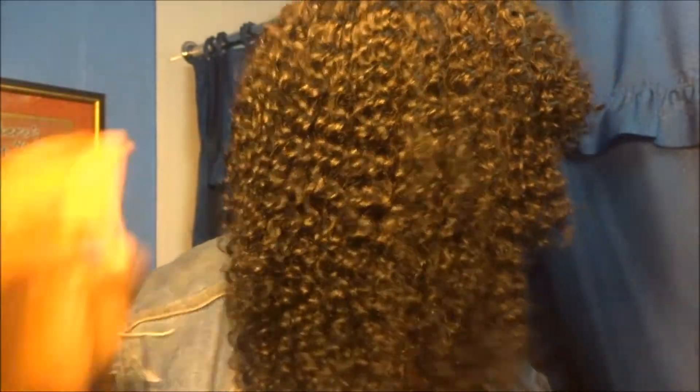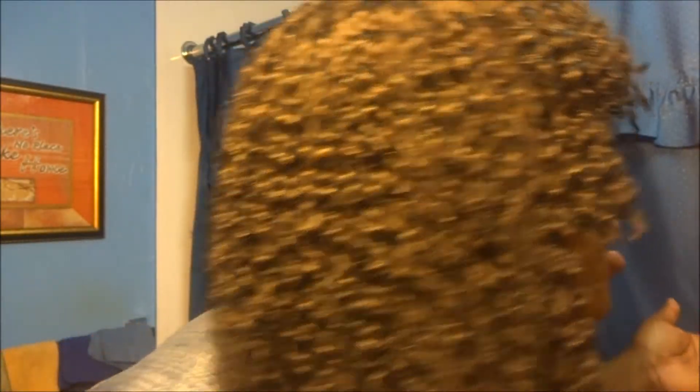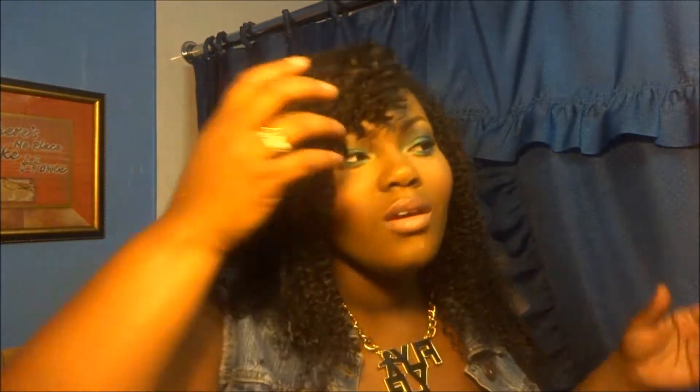Let me give you a look at the curls — they're so pretty and shiny, and they're not frizzy, which is what I like. The hair is just so pretty; the curl pattern is so pretty. This is the hair — tell me what you think, guys.